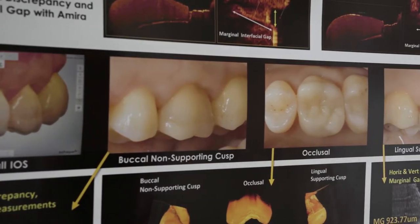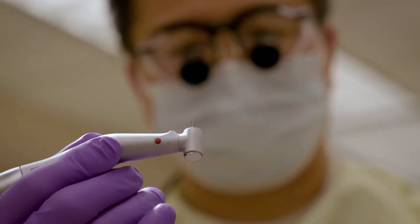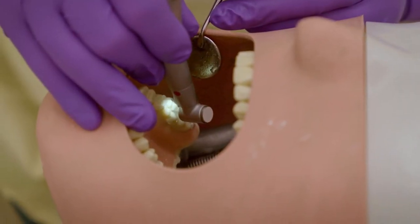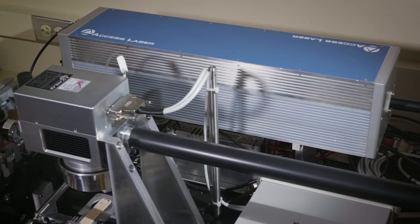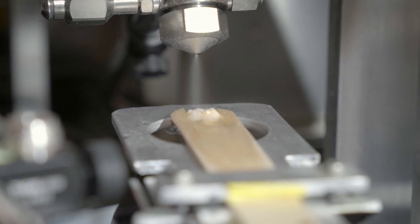While tremendous advancements have been made in digital technologies to image teeth and manufacture dental restorations, little innovation has taken place with the drills used for operative dentistry. Today we have the opportunity of talking with two researchers from the University of Washington who are using the 9.3 micron Access Laser DL 500 to validate the efficacy of such tools for widespread adoption in restorative dentistry.